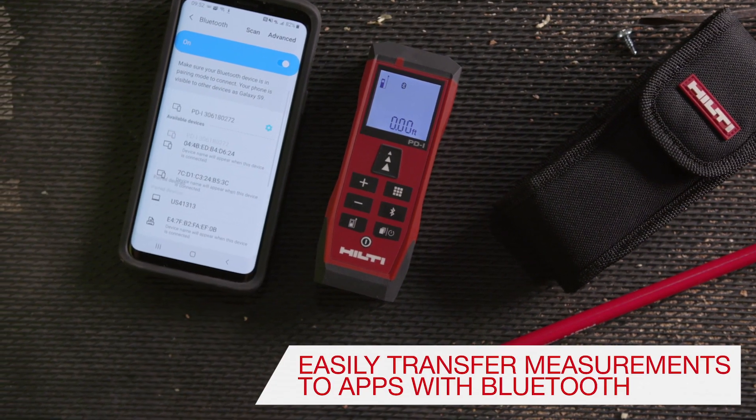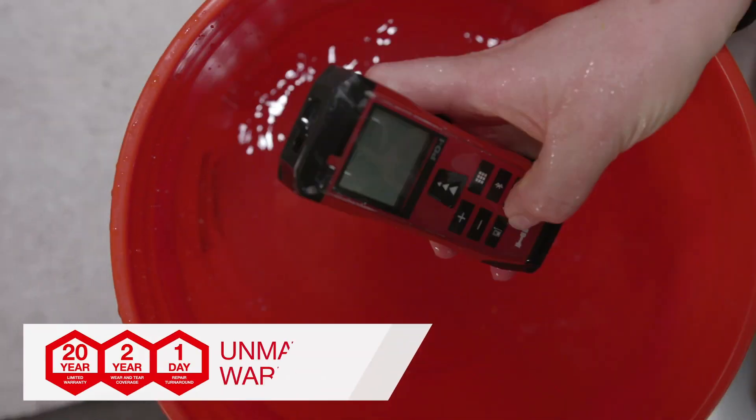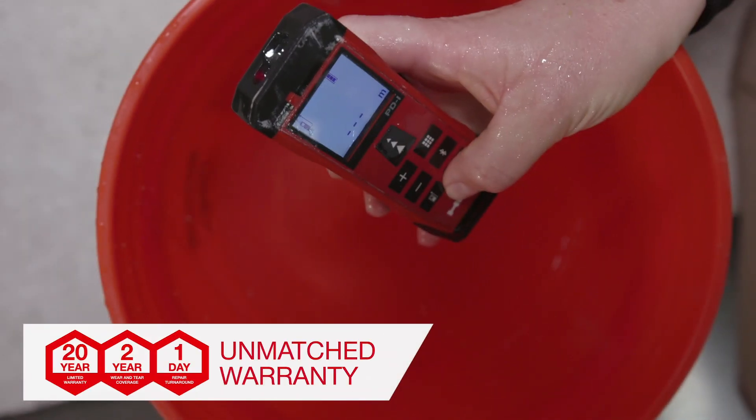Measurements can be easily transferred to Android or iOS apps. The PDI is covered under Hilti's industry-leading 22-1 warranty.